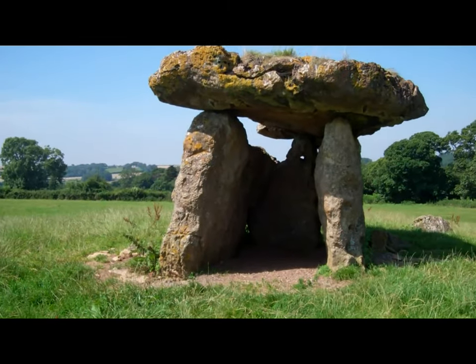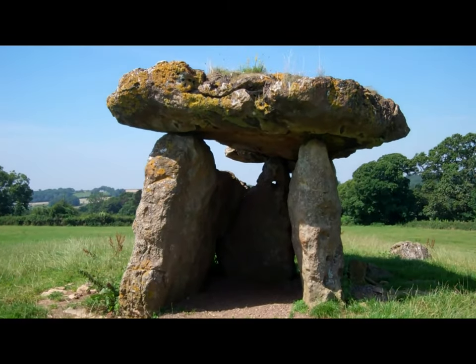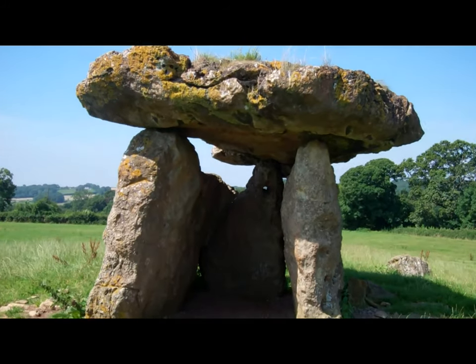It may not seem like a nice prospect to us, but to the tomb builders this was probably a privilege.